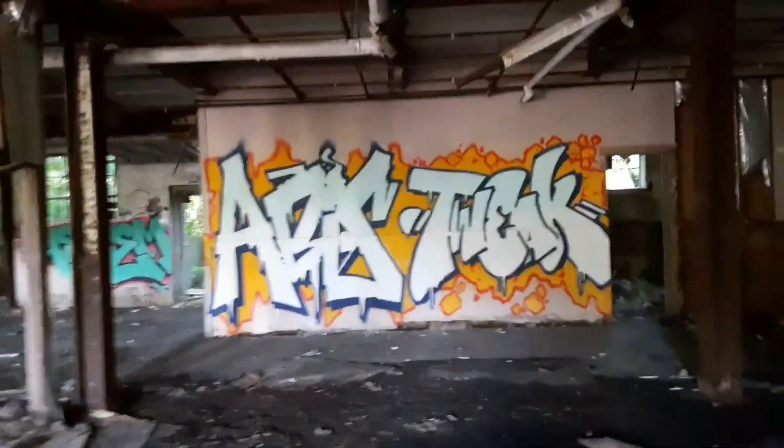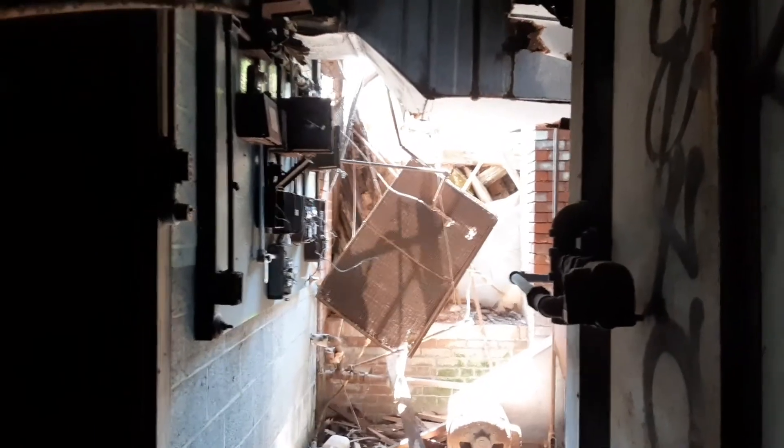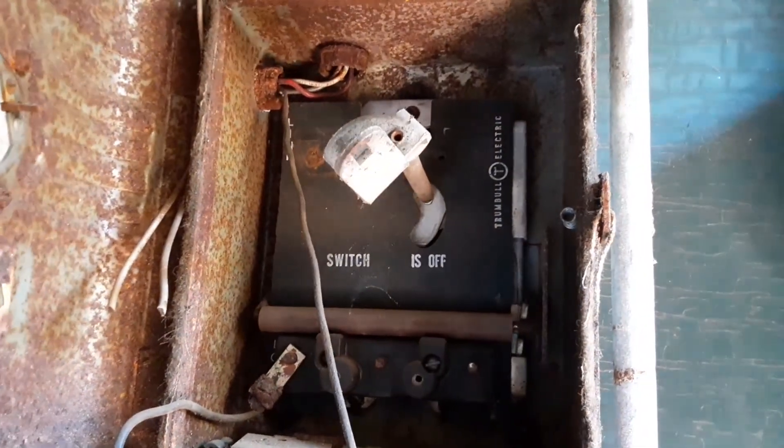Look closer at that wall. Those are big fire doors I think — they're all metal. Look at that — there's a big support beam from another building that crashed through that door. Cool old switches and plugs. Look at that outside motor — General Electric.